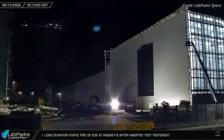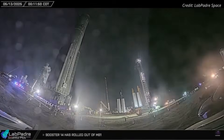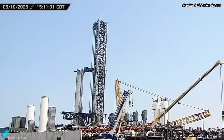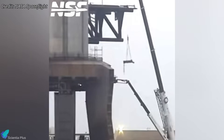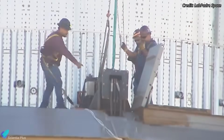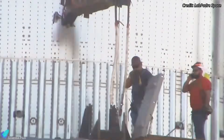Meanwhile, Booster 14, the Super Heavy first stage assigned to this flight, was rolled out to the launch site on Monday night. It was then placed atop the orbital launch mount, and teams began final work on the booster to prepare it for launch. A notable step was the removal of the alignment pins from the launch mount, which are typically used to precisely align the booster for installation and safe removal. Their removal usually signals that the booster is not expected to be lifted off again and is structurally secured for launch.